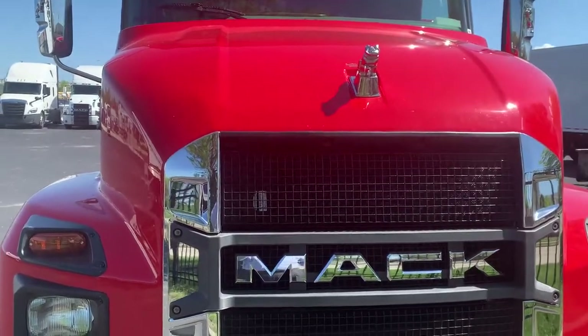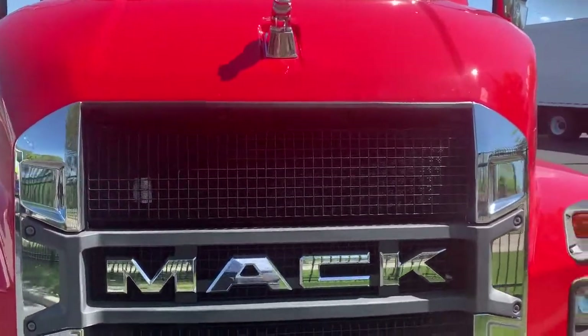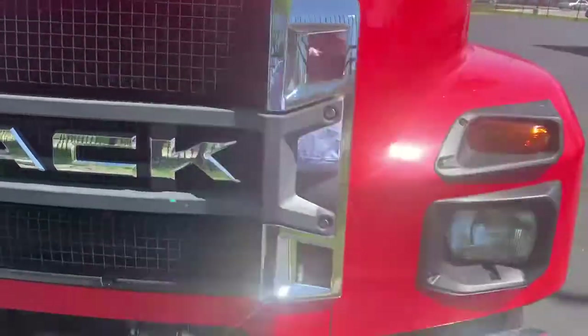Looky, looky, looky! Hey, got a Mac MD7 today to talk about. So let's get right to it.